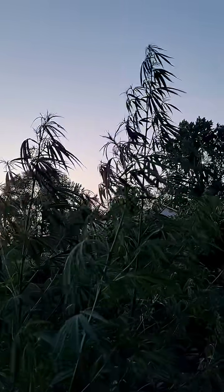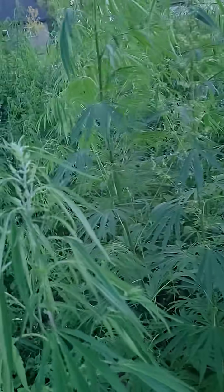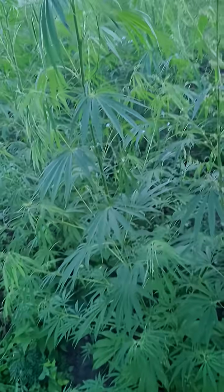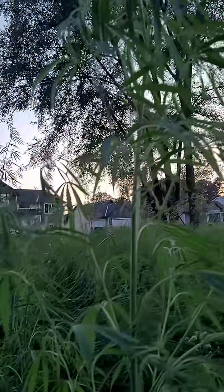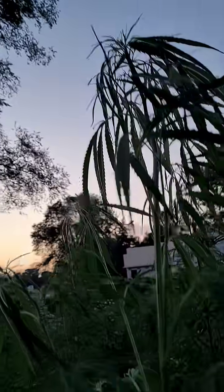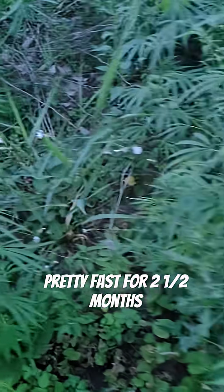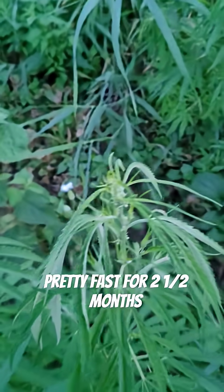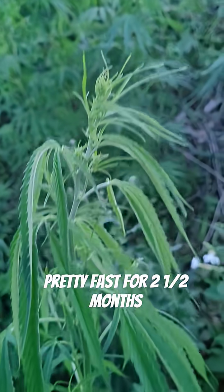That female — unbelievable. And so the wild cannabis, there's a male, there's another one, big old female getting ready to go. This is the middle of July. Sativa definitely — you can tell by the leaves.